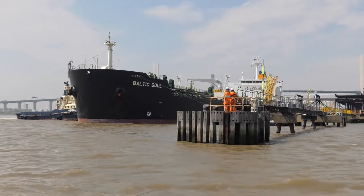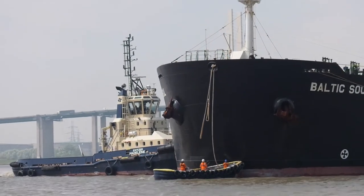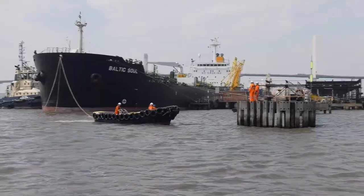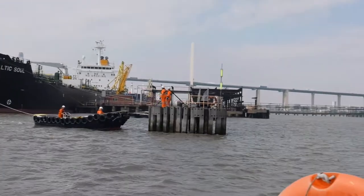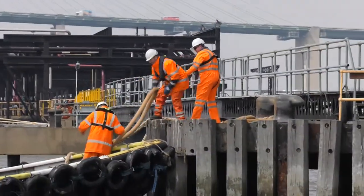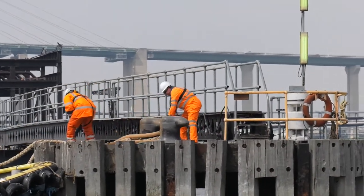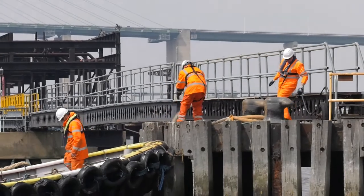As the vessel comes alongside, mooring lines are sent ashore to the mooring men waiting on the jetty. The breast and spring ropes are the first set of lines. A short line with a monkey fist knot — a type of weighted knot — is attached to these ropes. They are thrown ashore and hooked over the bollards to secure the vessel to the jetty. The breast lines keep the vessel close to the jetty, whilst the spring lines prevent it from moving with the tide.